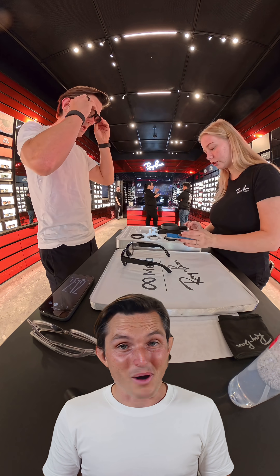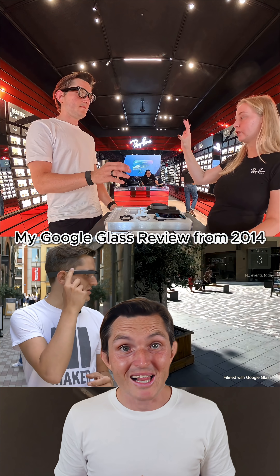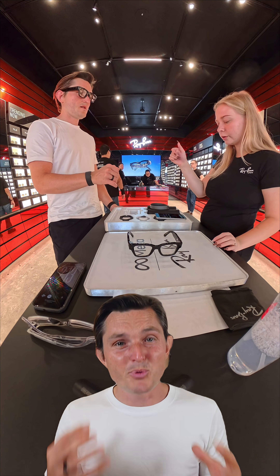The associate then connected everything and started the demo, and that's where my mind was blown. The display was cool, but we've seen that before with Google Glass — it's super useful for silent AI interactions, navigation, text, and calls. But the Neuroband is pure magic.